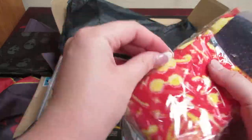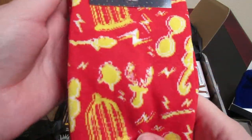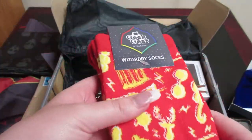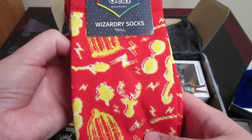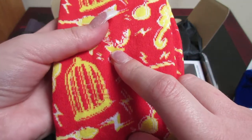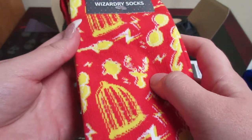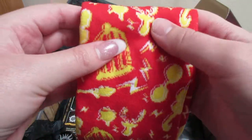Looks like we have some socks. These are from the Wizarding Box from Geek Gear, and they are also red, so that is cool. They are like knee-high or tube socks. It has his glasses, the scar, the owl cage, and some other imagery I can't quite say right now. So that is very cool.